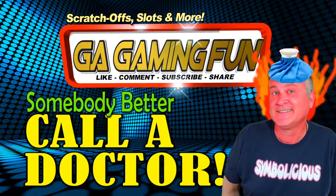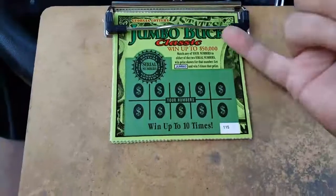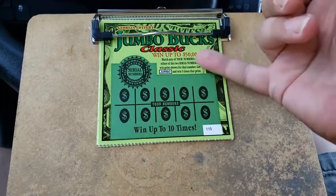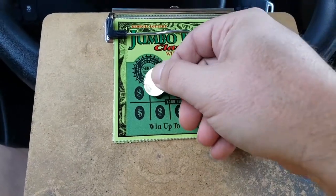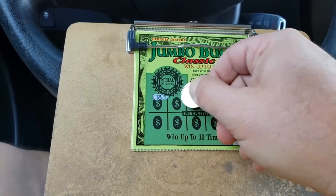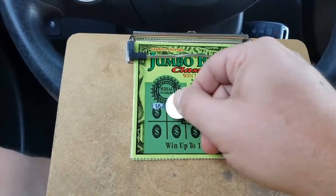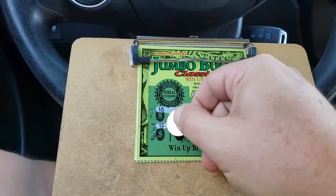5, 4, 3, 2, 1, activate! Jumbo Bucks Classic. I've won $500 twice on this. Never really caught it fully on camera. Let's try to find that Jumbo symbol and maybe catch a $500 winner today. I would like that.